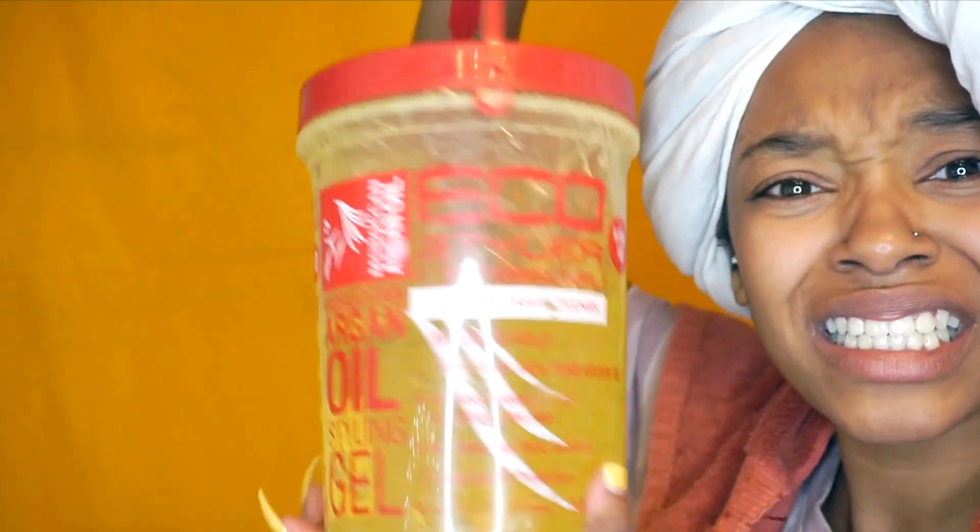And then to lock everything in — y'all already know, y'all see this? This jaw is bigger than my head. We're going to be using the Eco Style Argan Oil Gel to lock everything in. So let's get started.